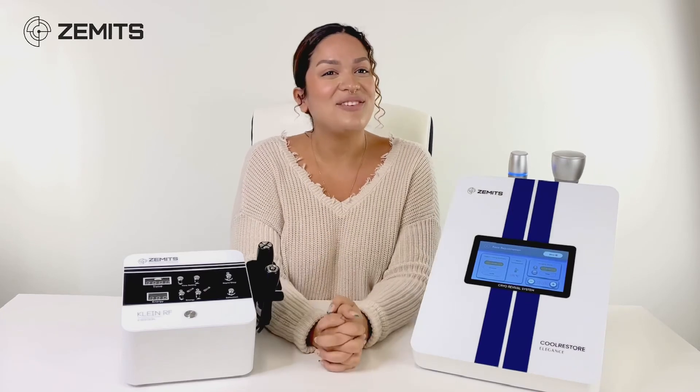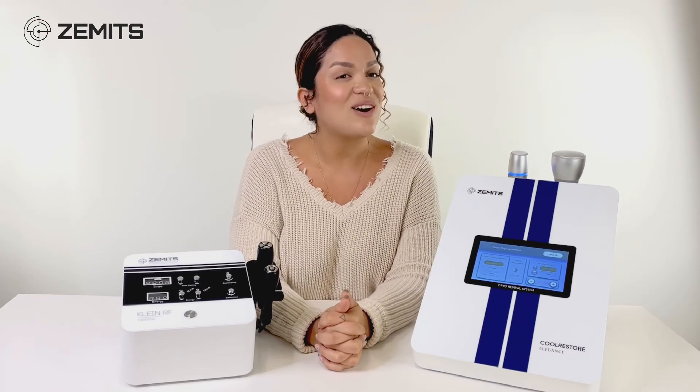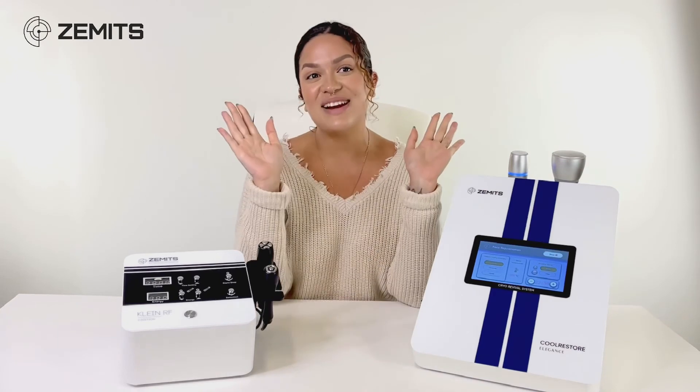As always, we're happy to have you guys. If you've got any questions, feel free to comment, DM, or just give us a call — we're always happy to help. We'll see you guys for our next livestream.